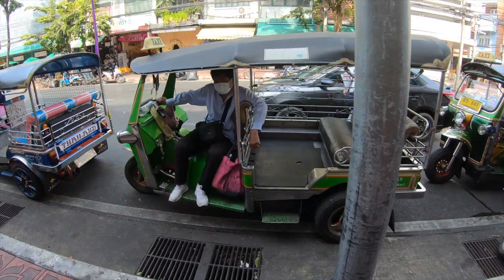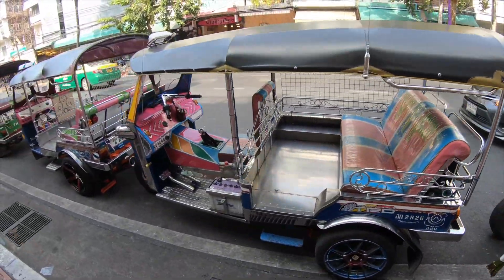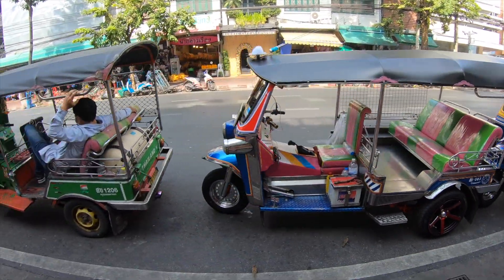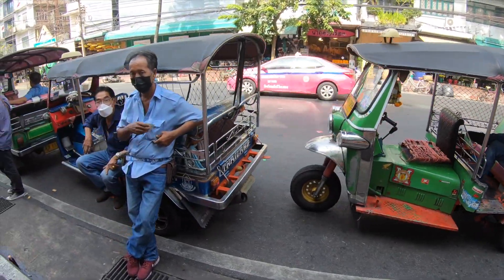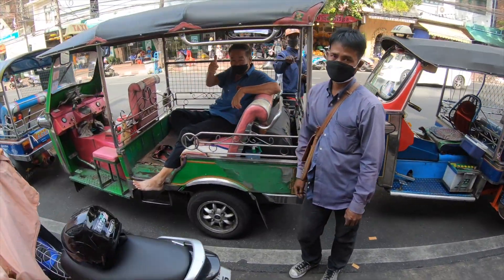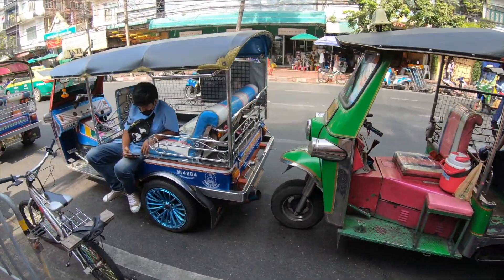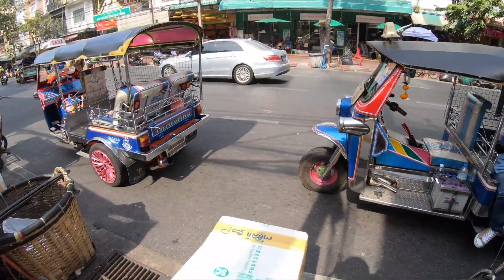This is unique to Thailand — check out all these tuk-tuks here. There's one, two, three, and they're all decorated, fancy, ready to go. I count six, seven, eight tuk-tuks right here. There's even a wave from one of the drivers. Nice tuk-tukers — all of them ready to go at your need.